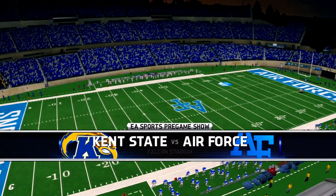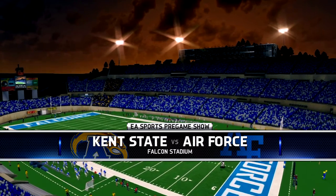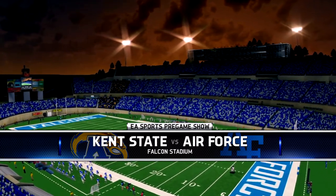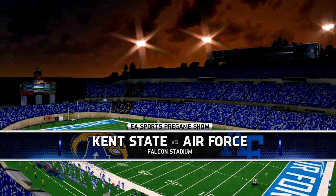Falcon Stadium, built into Rampart Range, is one of the most picturesque scenes in all of college football, and the site for our matchup. And now the coin toss, presented by Nissan — innovation that excites.